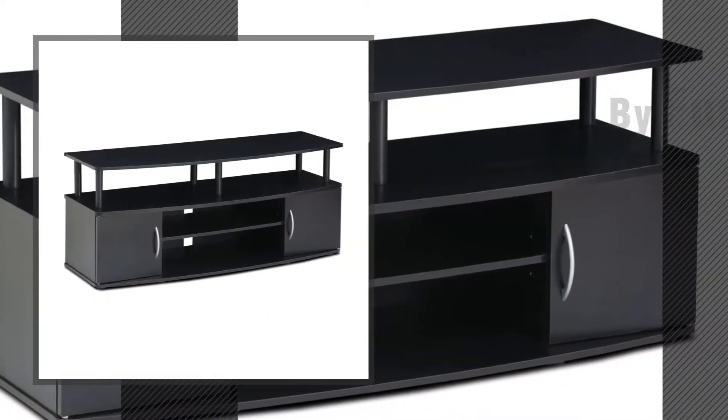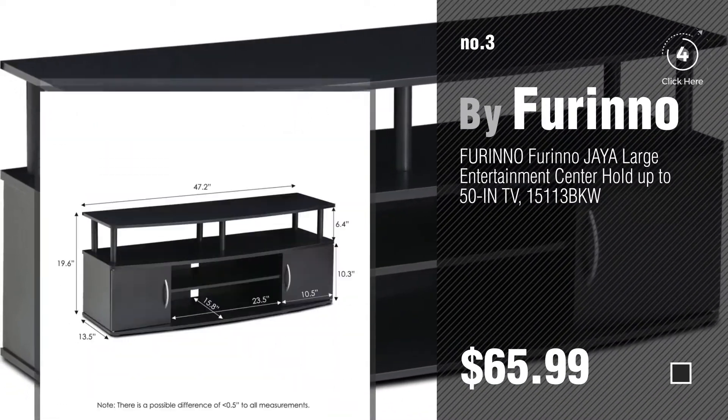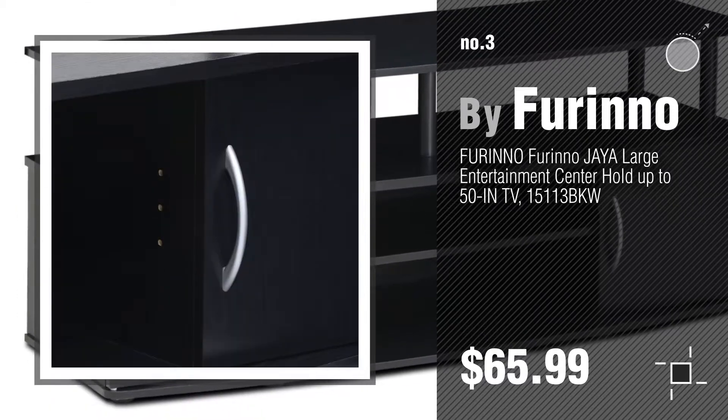Number 3. For more info about these great Furinno TV stands, just click this circle.